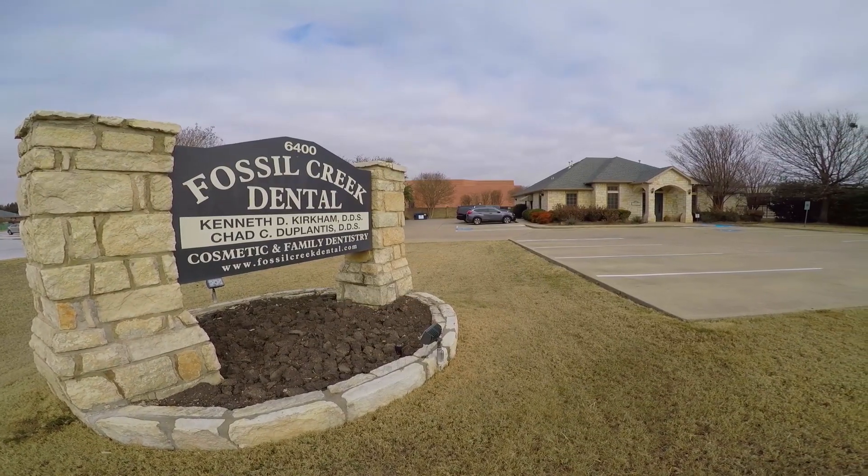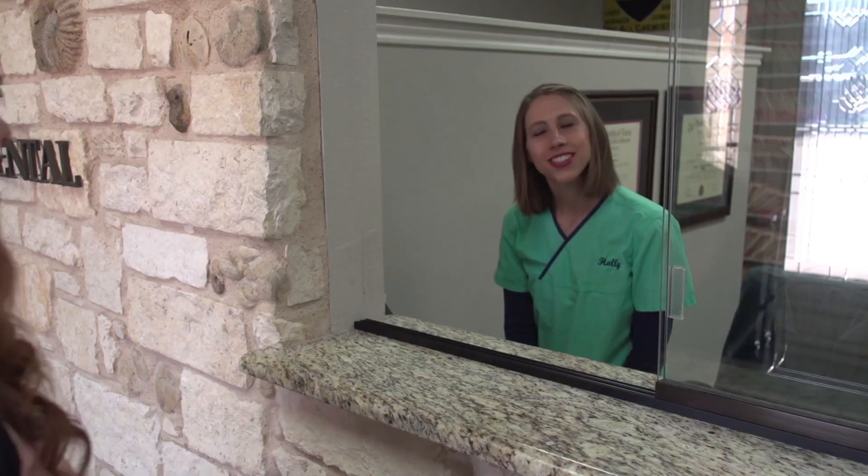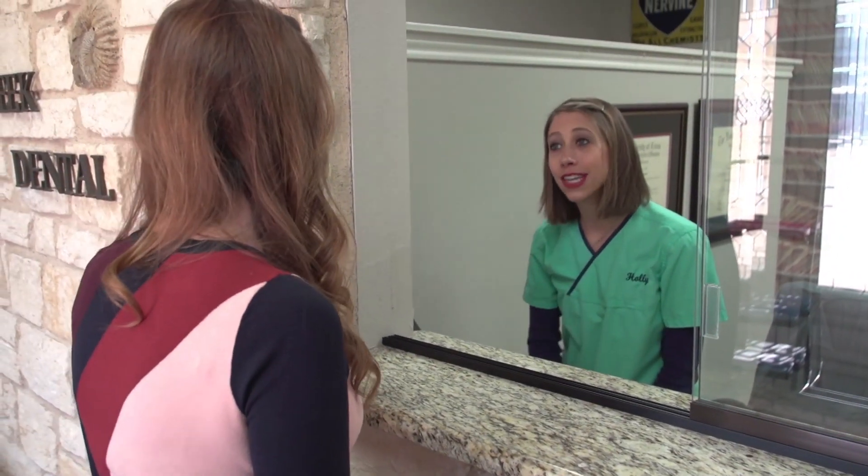My name is Chad Duplantis and altogether I've been practicing for 18 years now, 15 of them in North Fort Worth here. Our practice is primarily a restorative practice, but we focus on the family and we treat patients of all ages.